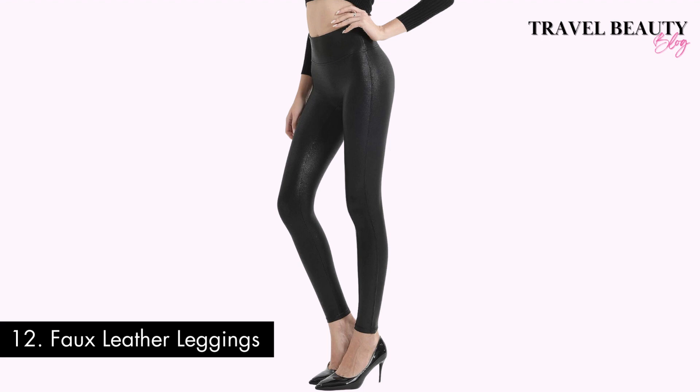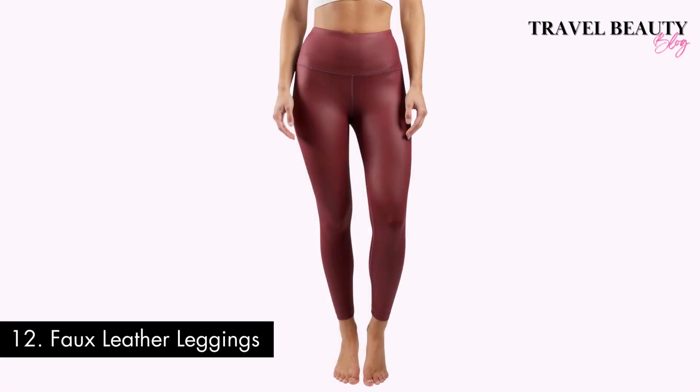Number twelve: faux leather leggings. Faux leather leggings are the perfect blend of style and comfort, offering a sleek and edgy look while keeping you warm in the cooler months. They effortlessly elevate your outfit, whether you're dressing for a casual day out or a night on the town. They are adaptable and easy to style with various tops and accessories, making them a go-to choice for staying on trend during autumn and winter.